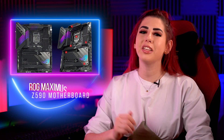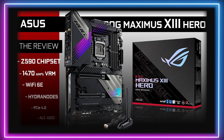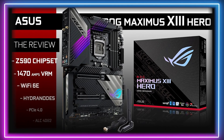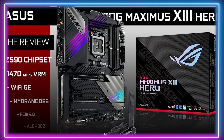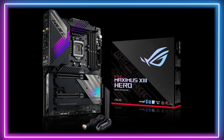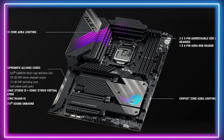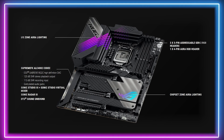Finally, in our first place spot, we have the Maximus 13 Hero motherboard. This is an ATX variant from Asus ROG, giving PC builders a premium option for less. While this is still considered a high-end board, the Hero model forgoes some of the features like extra power stages and 10GB LAN. Regardless of this, it comes with features that are going to make your 11th gen Intel CPU shine.